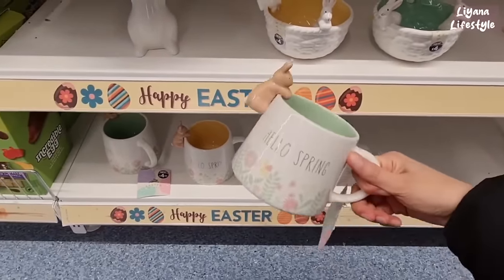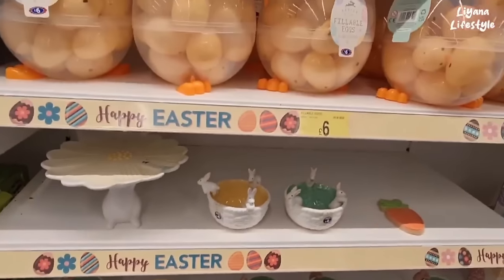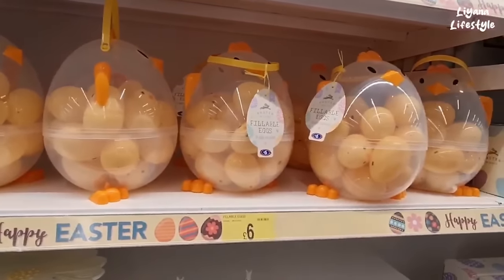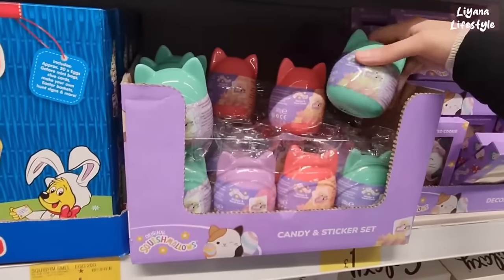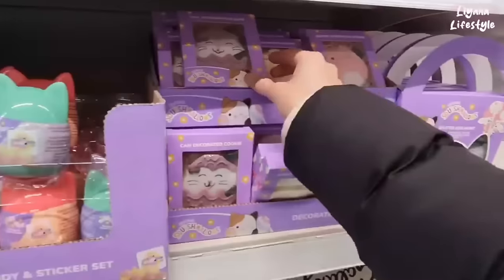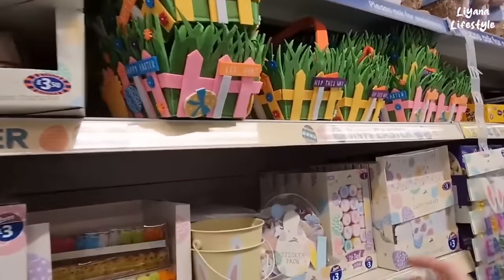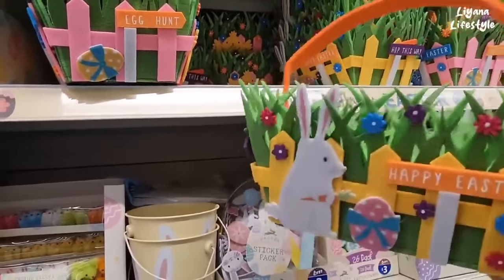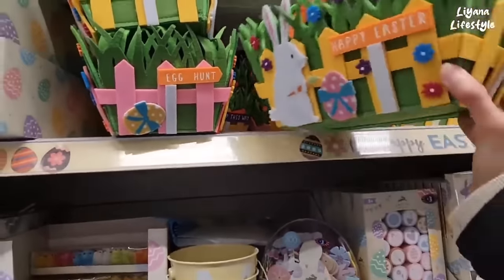They've got little rabbits on there — I think you put sweets in it for the kids when they come over, maybe chocolates. They're coming out with lots of different things with these Squishmallows candy and sticker sets. They've got a Squishmallows egg hunt — look at how cute these are, I think these are actually really well made, £3.50. Oh, they have another one with a chick on, so you've got rabbit and chick versions.